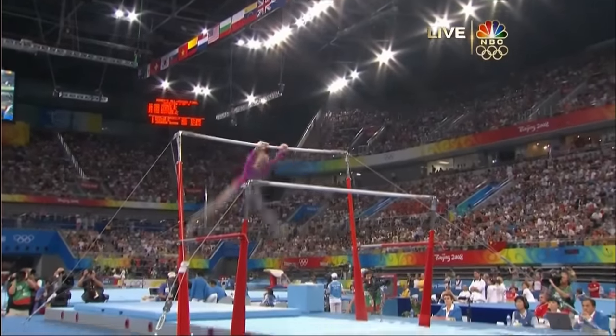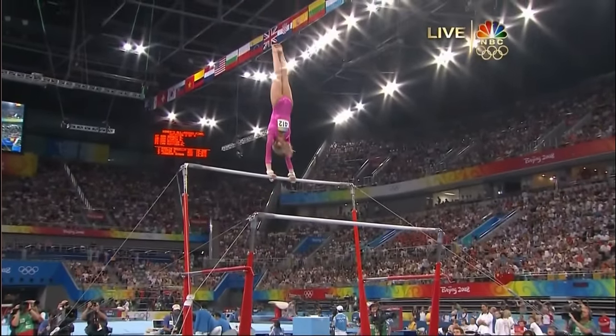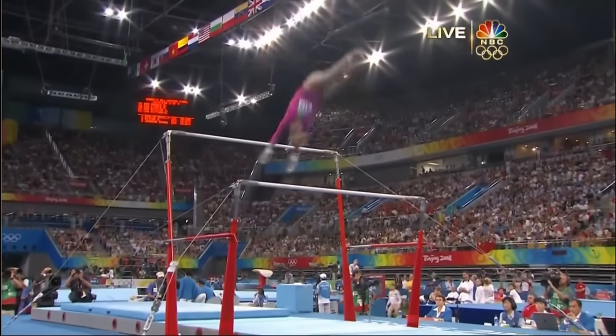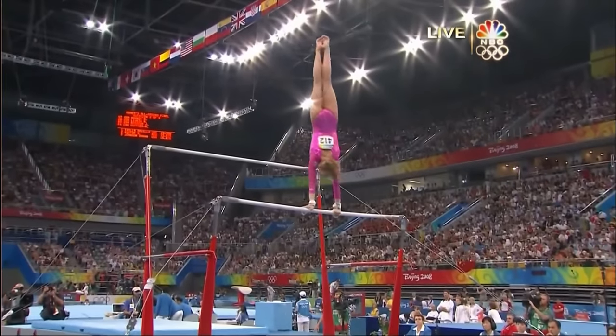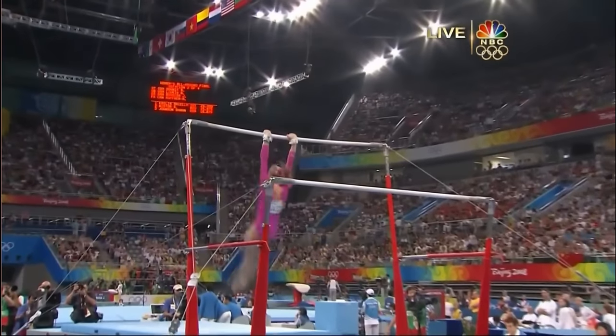All about handstands as well. Now this is where she has to have that freeness from the low bar. Pac Salto down. Perfect. Actually a little bit far away, which we never see from Nastia.